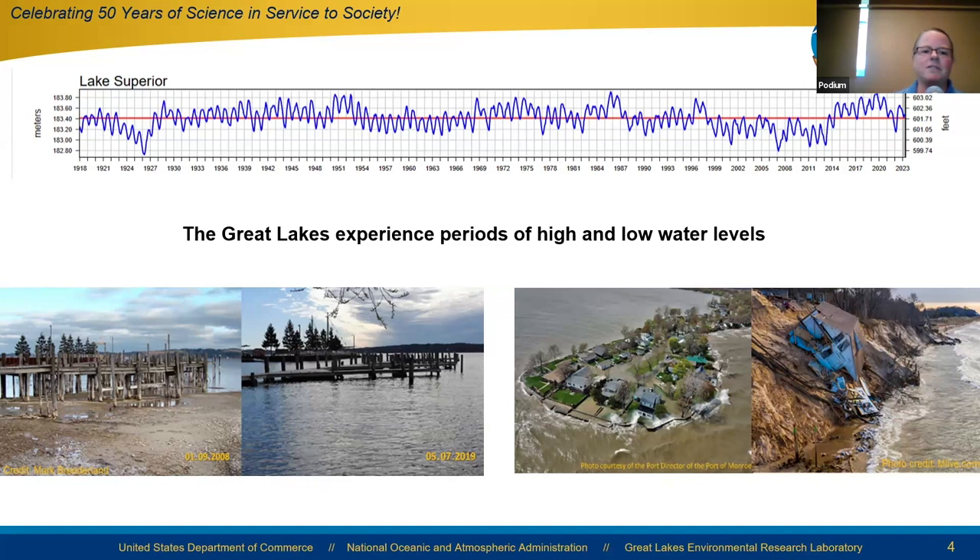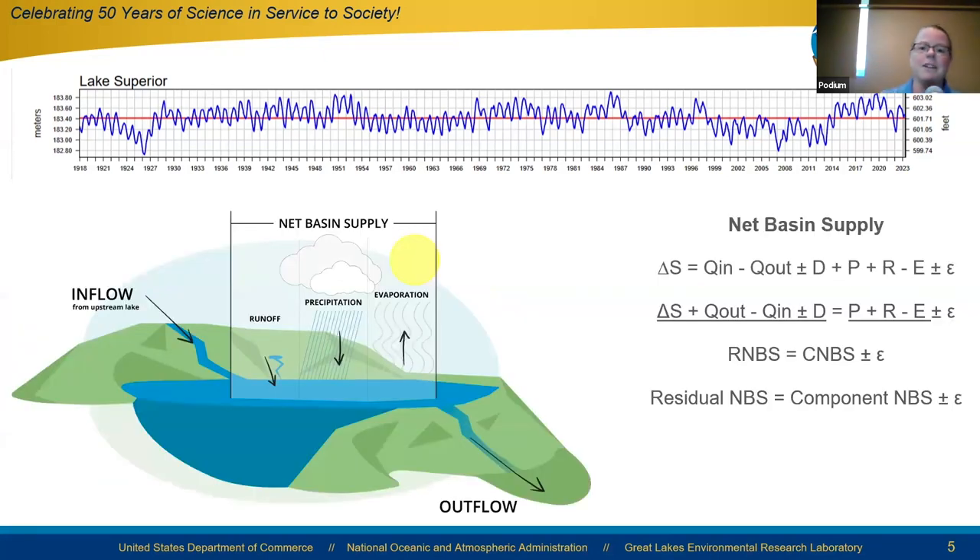When we have calm conditions, we see issues related to access and navigation — for example, the same dock on Grand Traverse Bay shown in 2008 and again in 2019. But when we have storm conditions — waves, surge, and associated erosion — that can be extremely consequential for people living along the coast and for water management.